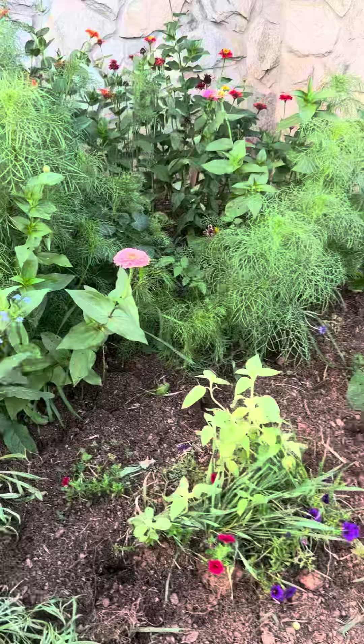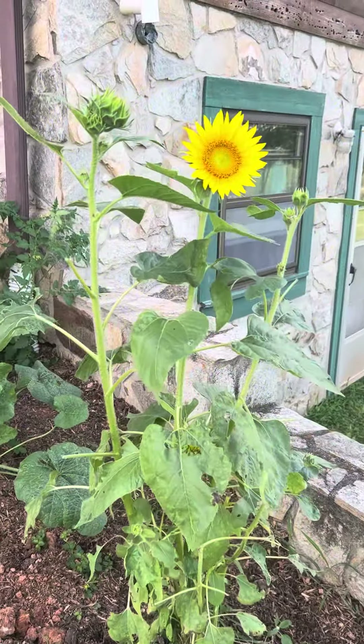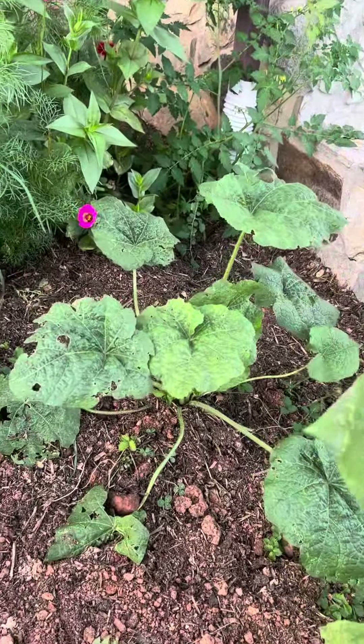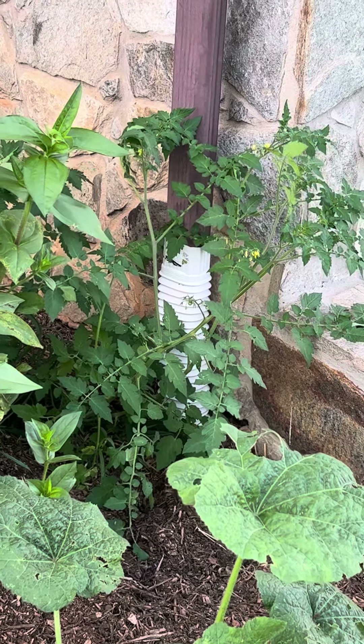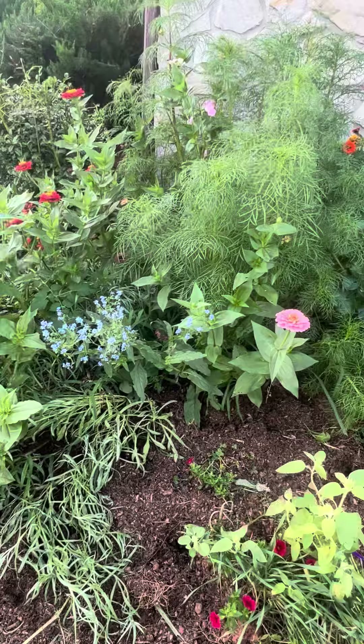We did not plant these sunflowers, but they sure are pretty. No idea what this one is. And of course you have to have the stray tomato plant. Beautiful colors.